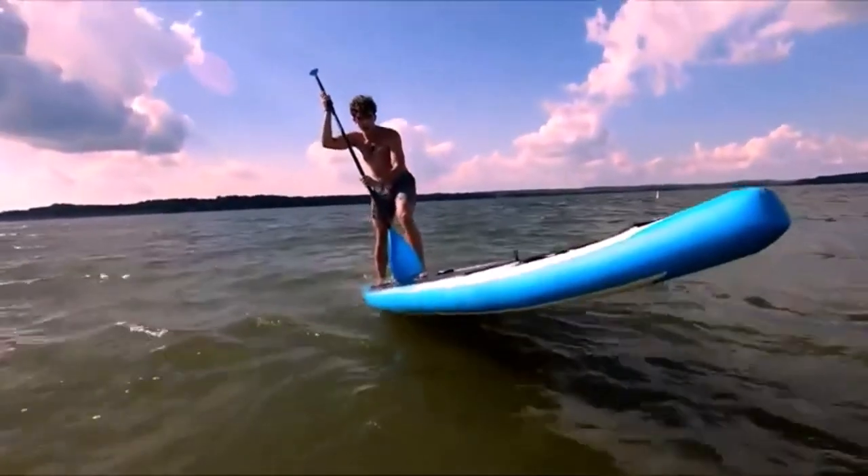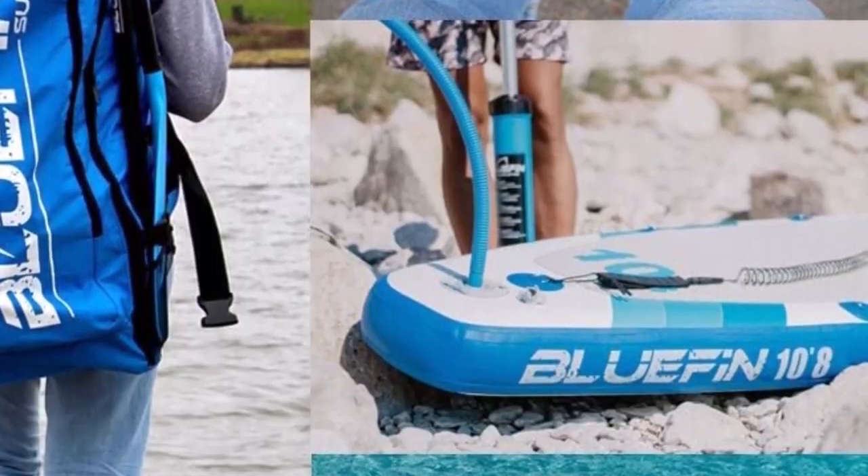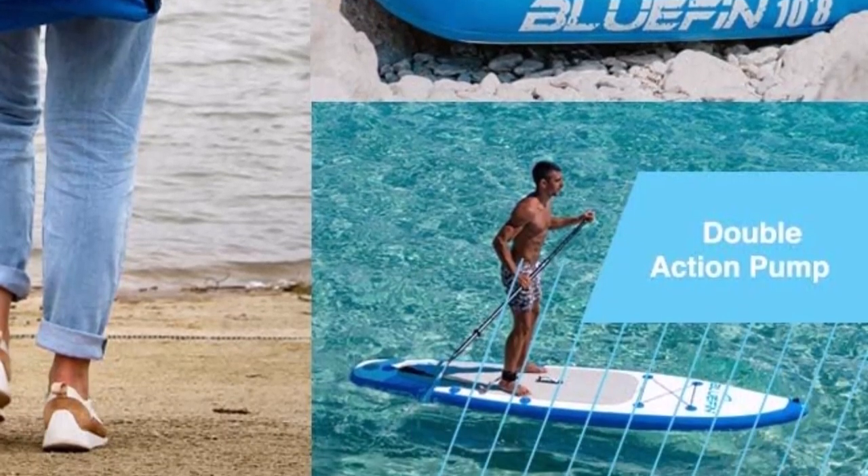What we like about it: All-inclusive SUP package. Can be transformed into a kayak. Exo-surface laminate technology. Easy to carry.